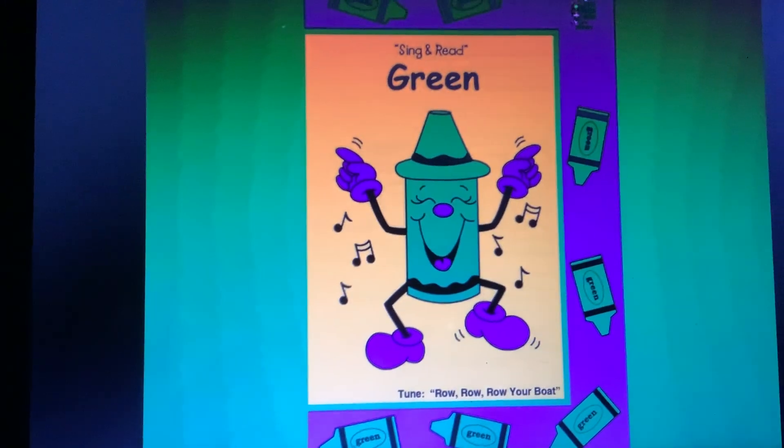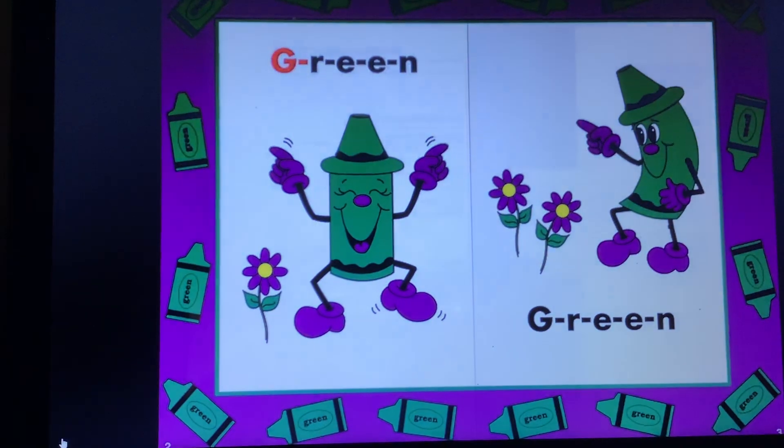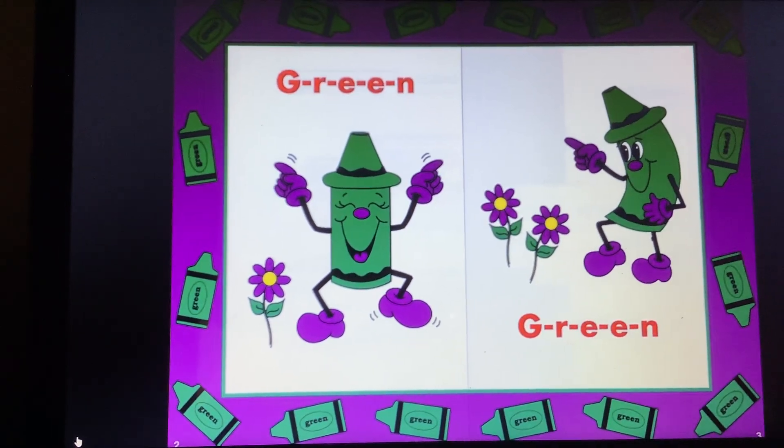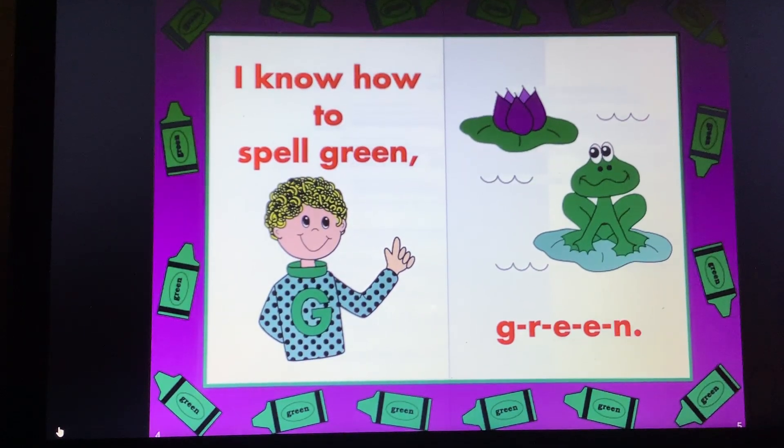We are already learning to read and spell so many color words. Let's do green next. Okay! G-R-E-E-N, G-R-E-E-N. I know how to spell green, G-R-E-E-N.